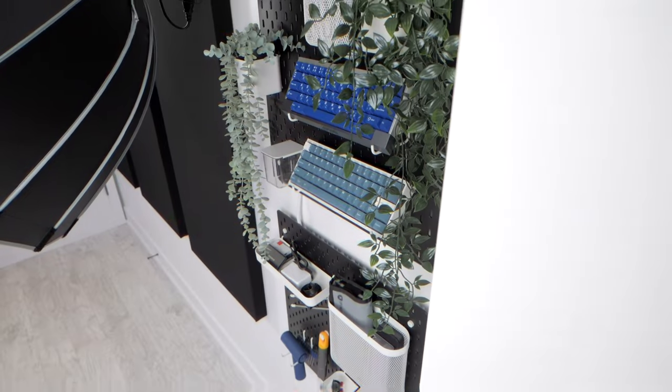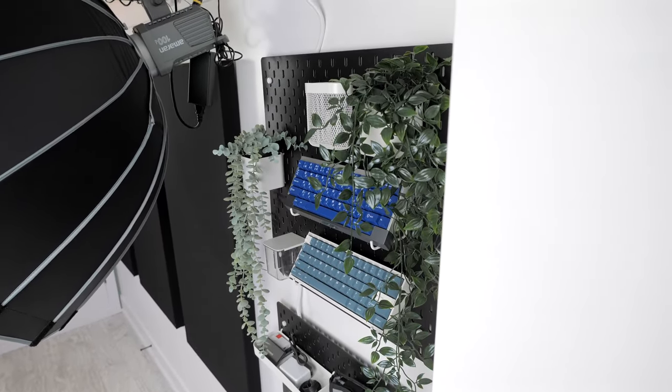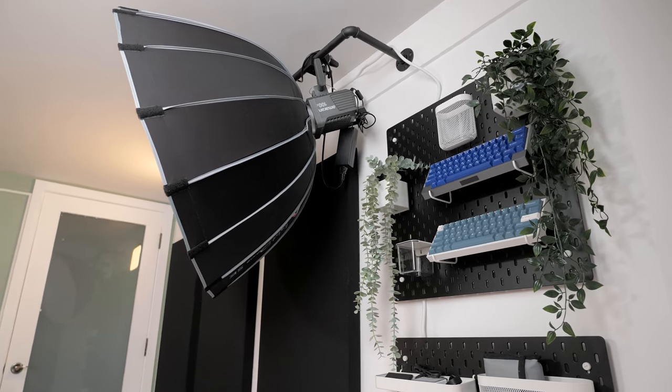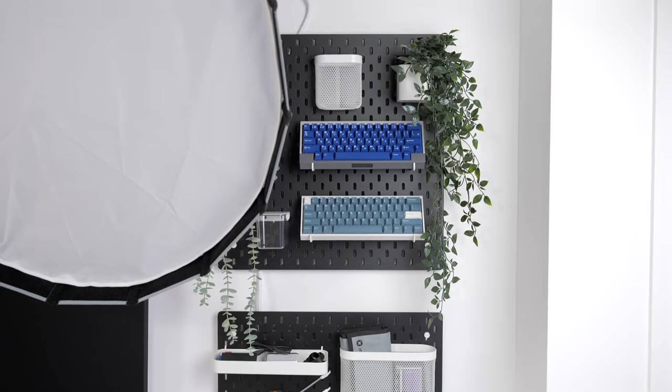Going back to my storage upgrades, I also added two slatted spec boards behind the desk setup. This is where I like to stash items I use often, or in some cases decorative items I like to have on display. All in all I'm quite happy with these upgrades and they definitely make things easier.